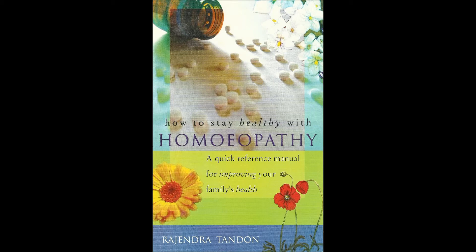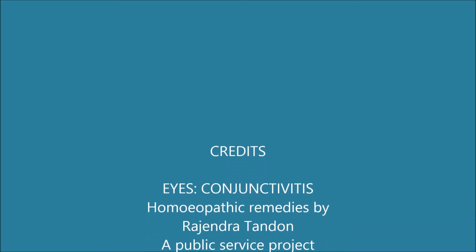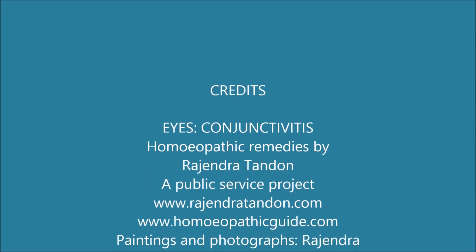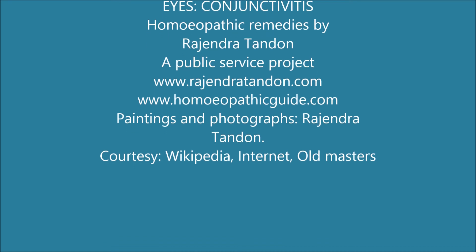Homeopathy is inexpensive. Homeopathy is quick. Homeopathy is reliable. Go for homeopathy. I wish you the best of luck.